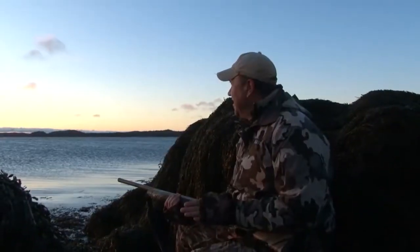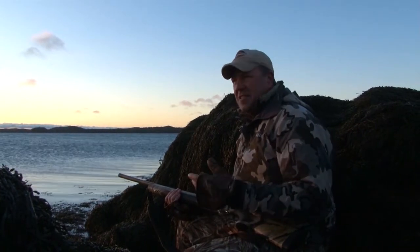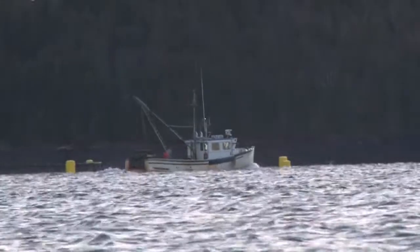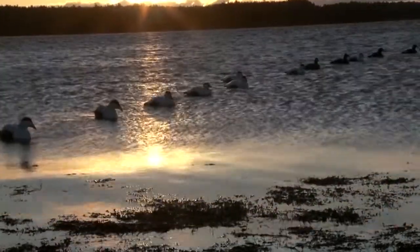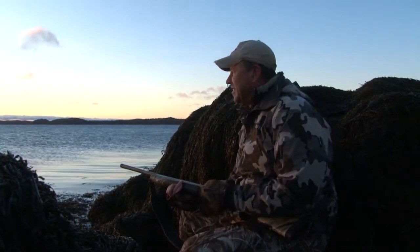So this is the craziest thing — it's not your standard duck hunting fare. We've got 30-foot tides in this area, and so we started down here and we've already had to move twice. Keep moving up, keep moving up because the water keeps moving up. It's crazy, it's cool.